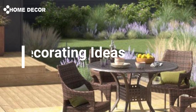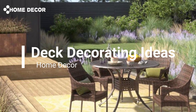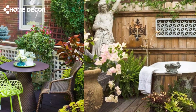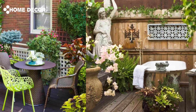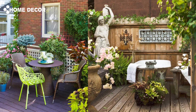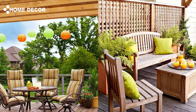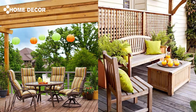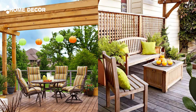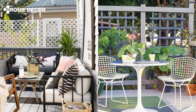Welcome to our channel. In today's video, we're diving into deck decorating ideas for 2024. Whether you're looking to refresh your outdoor space with modern touches or want to create a cozy retreat, we've got the latest trends and tips to help you transform your deck into a stylish and inviting area. From chic furniture selections to lighting, planters, and seasonal decor, these ideas will elevate your deck just in time for 2024. Let's get started.